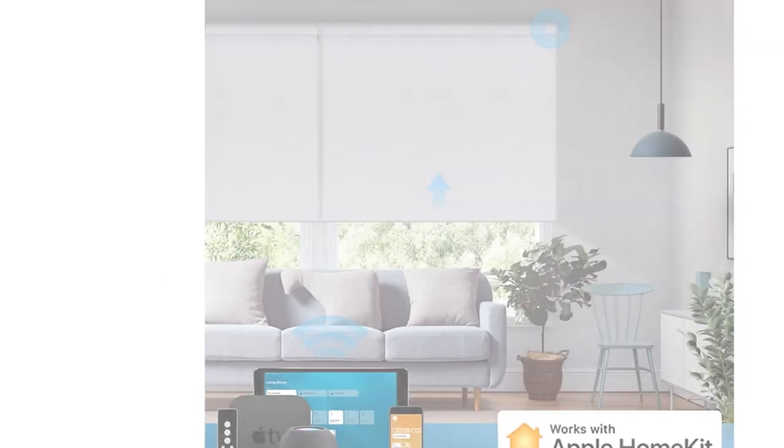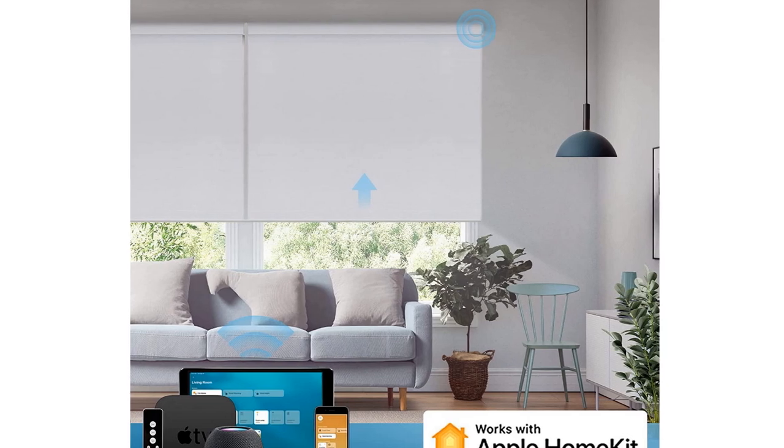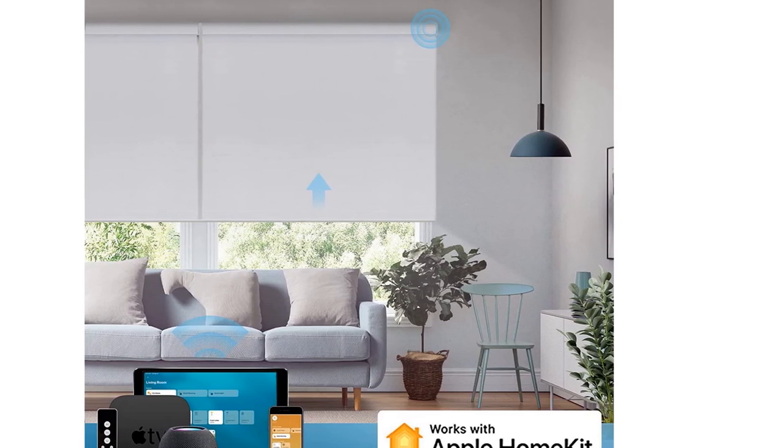Though batteries in the motor last for up to 6 months of use, they also sell a separate solar panel you can add to your shades, so you never have to worry about charging.